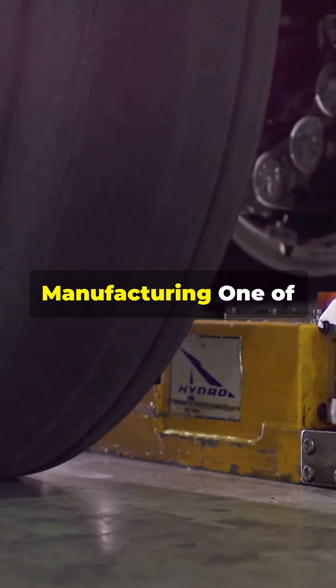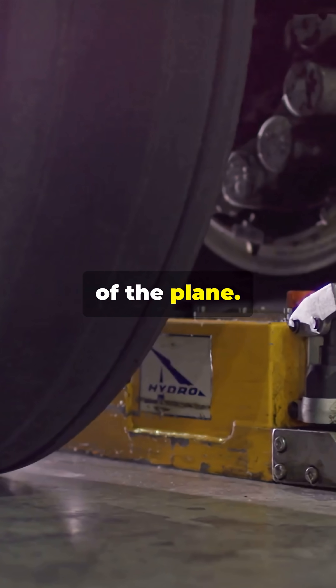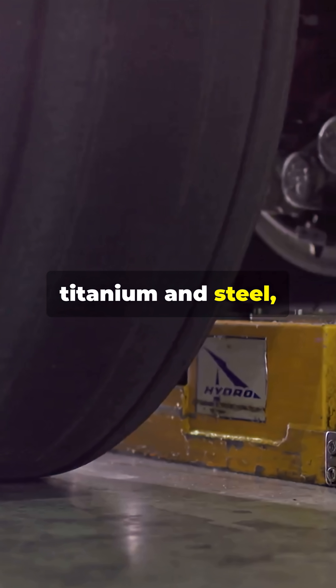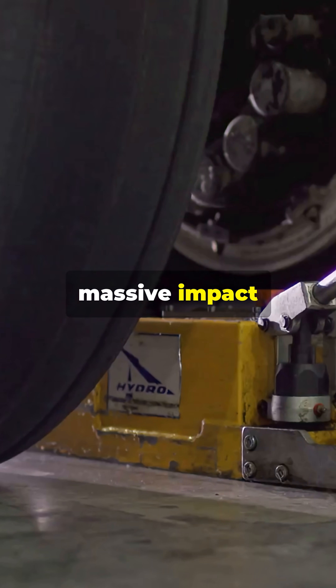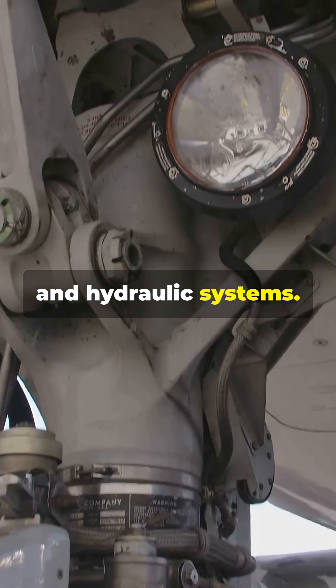6. Landing gear manufacturing. One of the strongest parts of the plane, built with forged titanium and steel, it must handle massive impact forces when landing. It includes shock absorbers, brakes, and hydraulic systems.